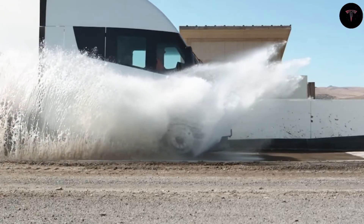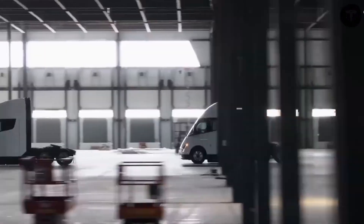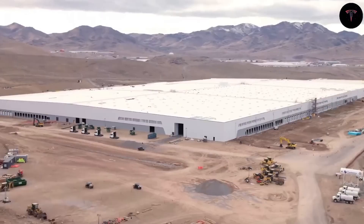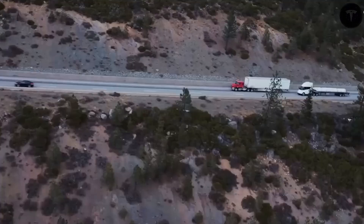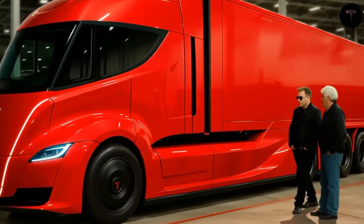The Tesla Semi has faced significant production challenges since its debut nearly eight years ago, primarily because it lacked a dedicated, automated production line and relied heavily on manual assembly with limited specialized machinery. This constrained production capacity has resulted in fewer than 1,000 units on the road today.